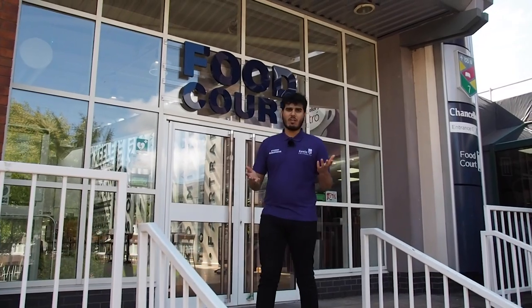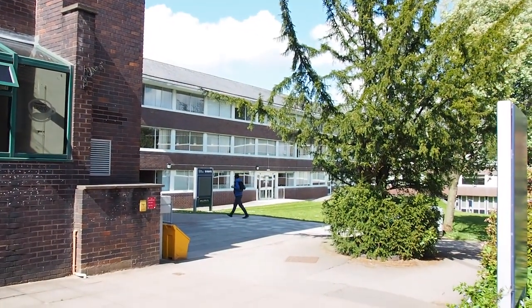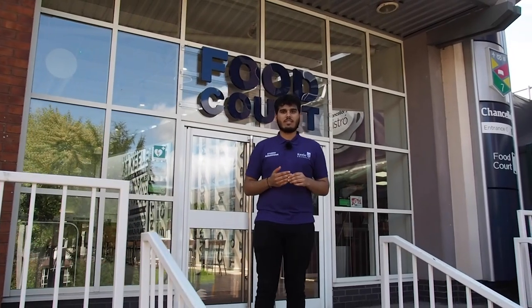It's also where our language learning unit is based, on that side of Chancellor's. Every student at Keele has an opportunity to study a language as part of their electives or as an additional course. We've got things starting from level 1 up to level 10 — things like French, Spanish, German, Mandarin and more. So that's a really good option that students can take when they're at Keele.